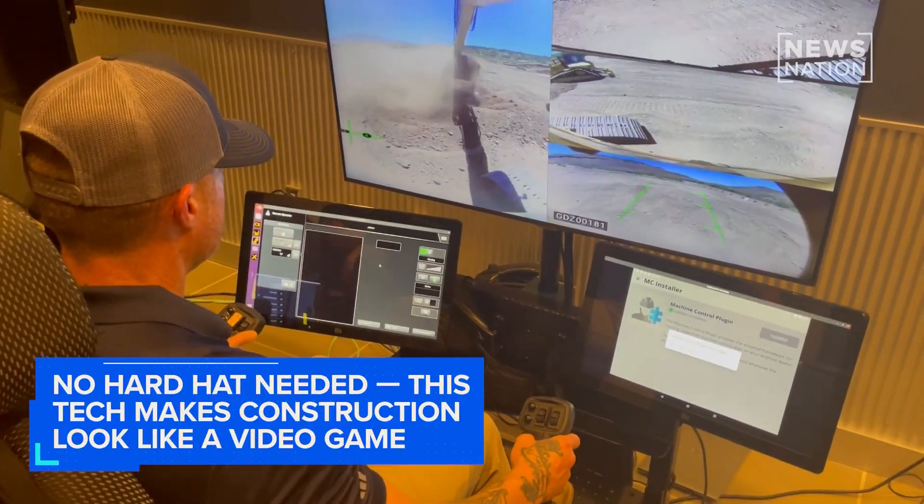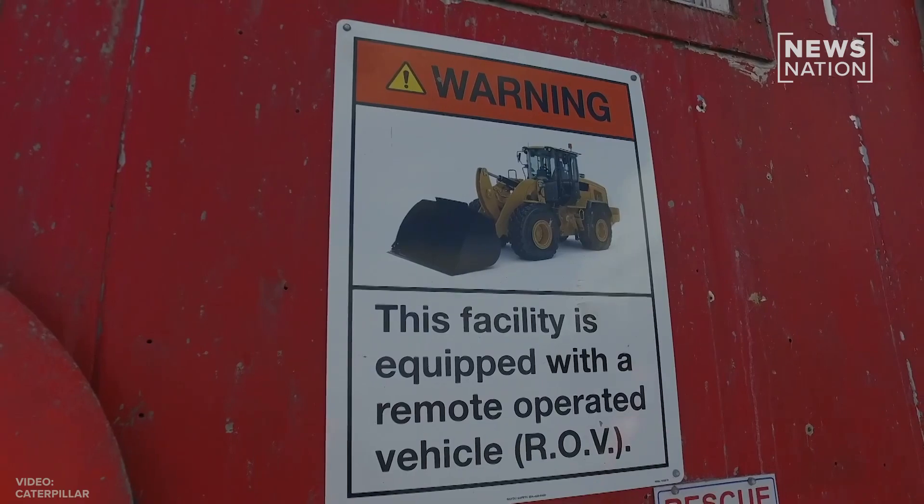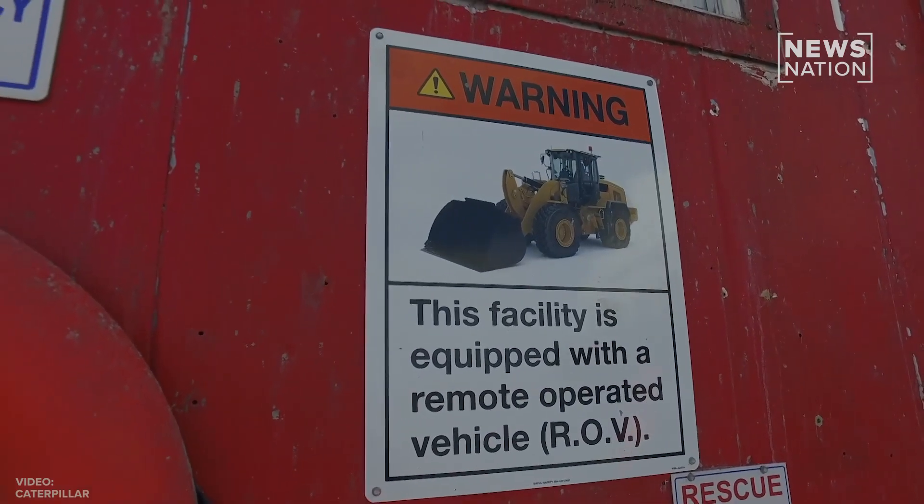It looks like this person is playing a video game, but they are actually controlling heavy construction equipment located in a different state. Cool and construction don't usually go in the same sentence, but the cool factor is increasing very dramatically.